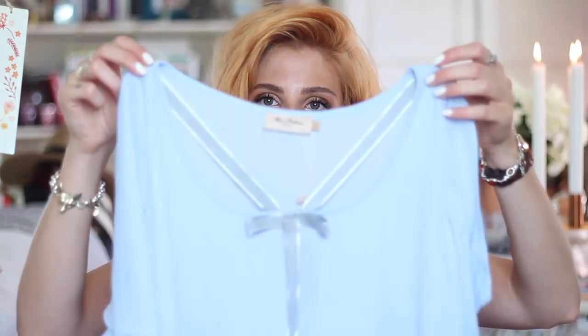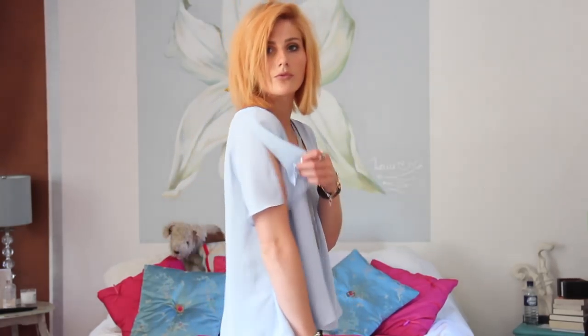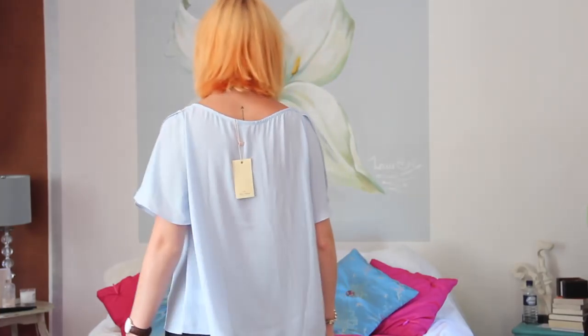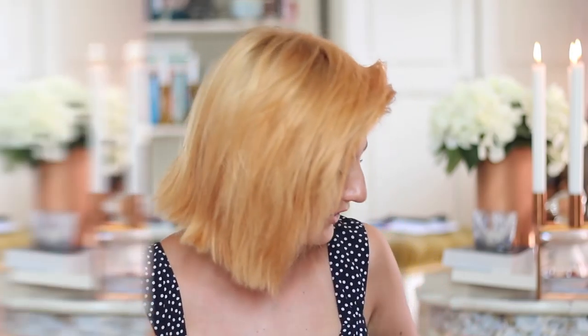One of my favourite London brands is Miss Patina, who do really beautiful vintage-inspired clothing. I picked up this beautiful blouse from their summer range — it's got a little bow detail that goes across the front of the chest and sits across the skin really lovely. Then the blouse comes underneath on the neckline with beautiful little bell sleeves and slits down the sides. It's really floaty and lovely, and I love how it goes with my hair colour — who knew having orange hair would have me wearing so much colour!